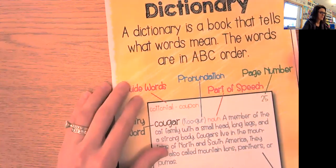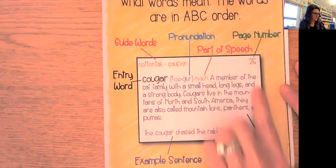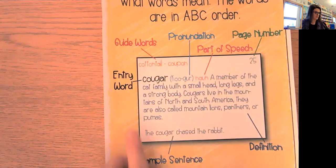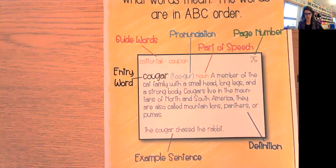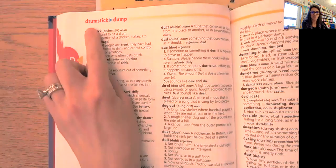Now I'm going to share my screen with you. I have a little poster here that says 'dictionary.' A dictionary is a book that tells what words mean. The words are in A-B-C order. Here is the definition of a word — the word is 'cougar.' This word is called the entry word. All of these words in the dictionary are entry words. We also have guide words — those are at the very top of each page and they help you find which page a word would be on.